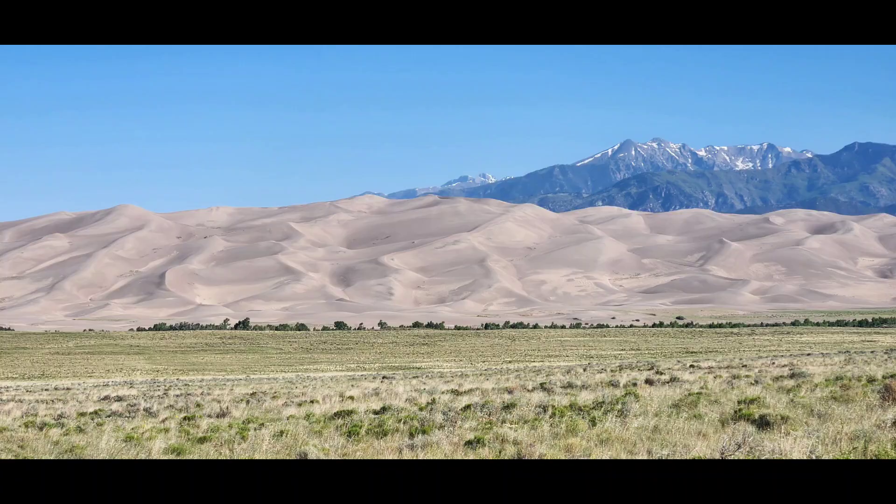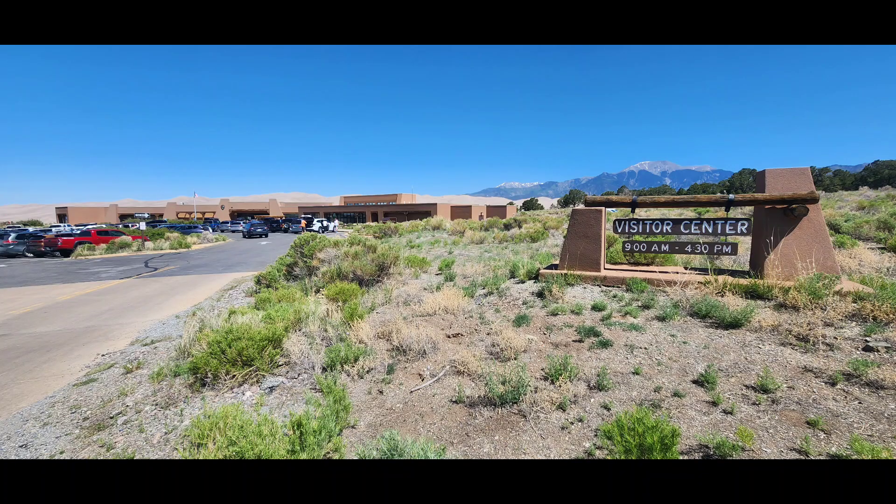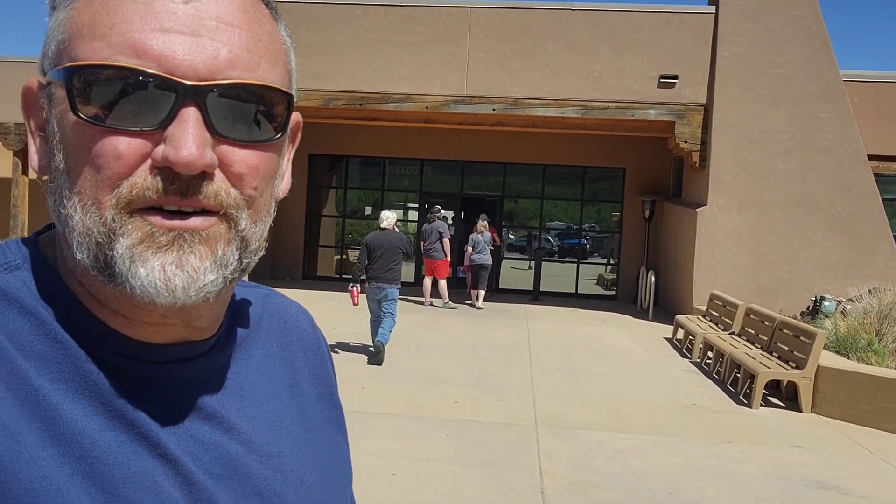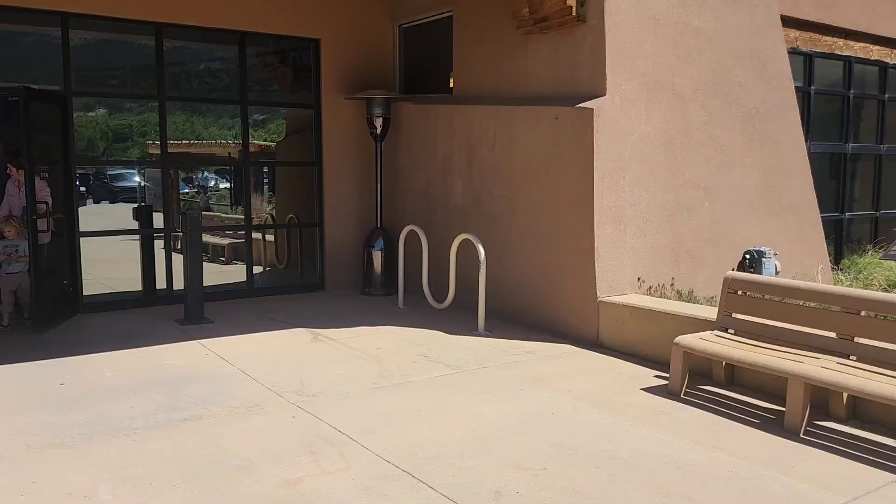Stick with me today and I will show you more about this park and do a couple of hikes on this adventure. Here at the Great Sand Dunes Visitor Center, I just wanted to take you through and show you what there is to learn, see, and do here.